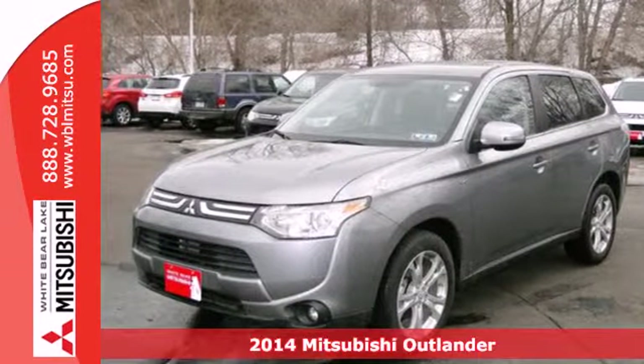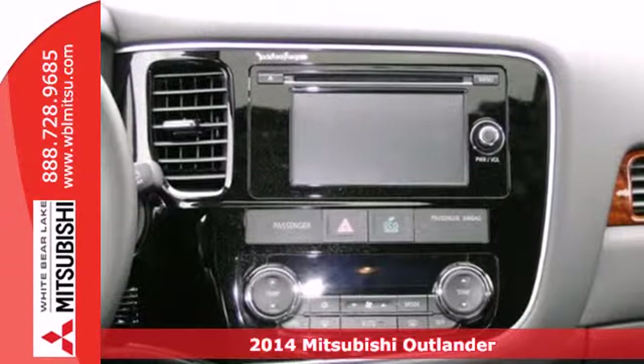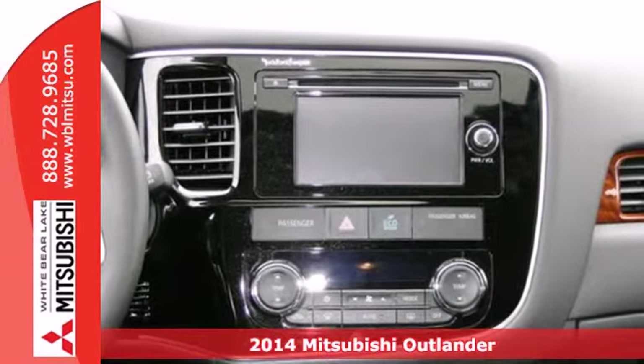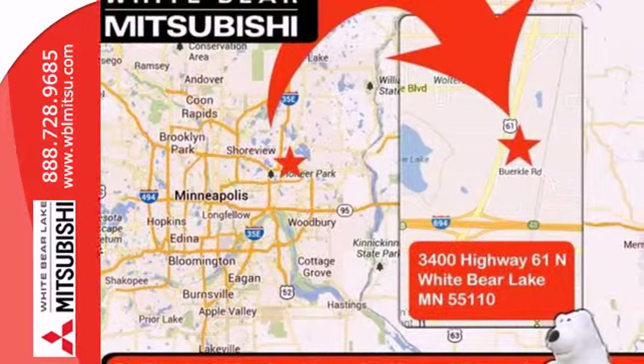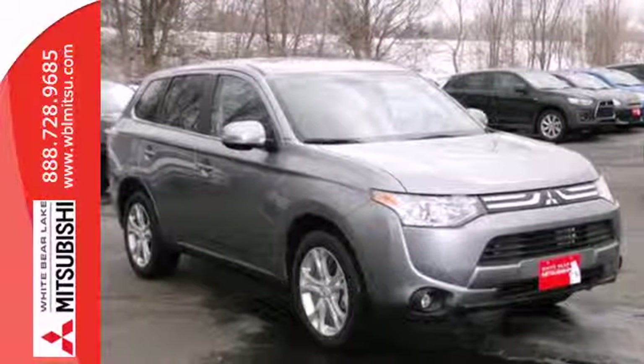Here's a 2014 Mitsubishi Outlander. Lighter and more fuel efficient, this CUV is worth another look. This year it got a sleek new rounded look outside, and new materials and design inside.